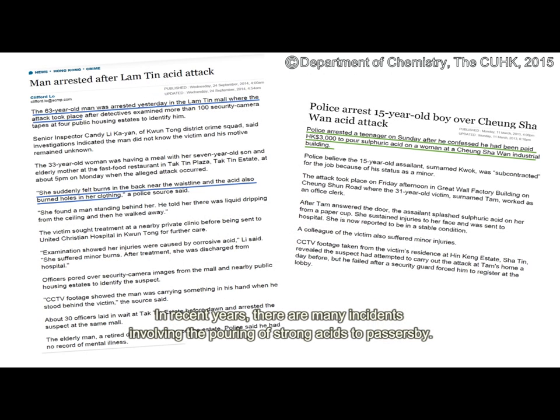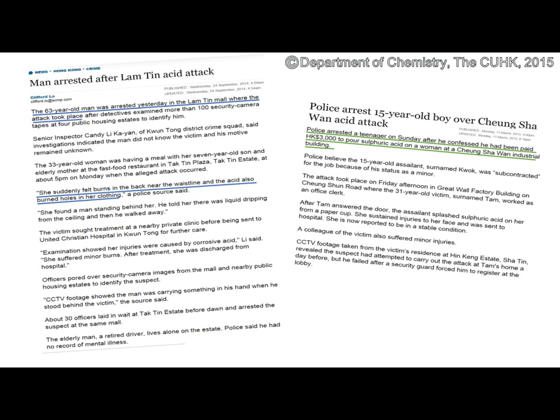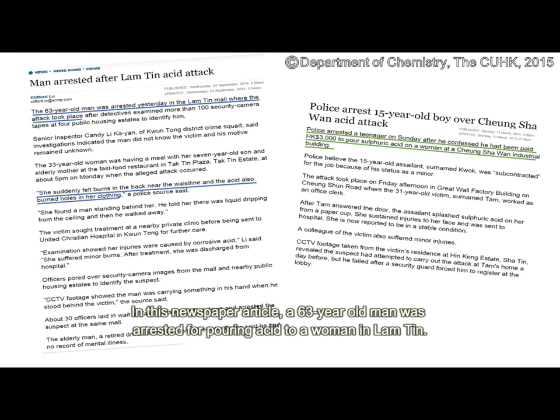In recent years, there are many incidents involving the pouring of strong acids on passers-by. In this newspaper article, a 63-year-old man was arrested for pouring acid on a woman in Lam Tin. That woman felt burns in the back near the waistline and the acid burned holes in her clothing.